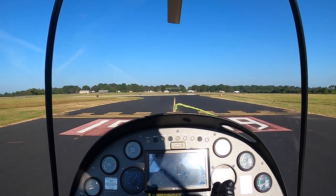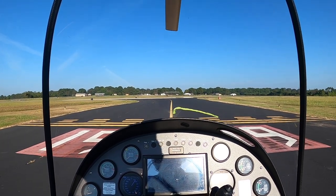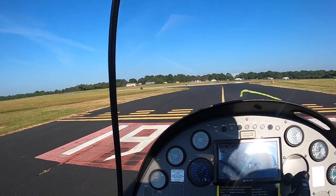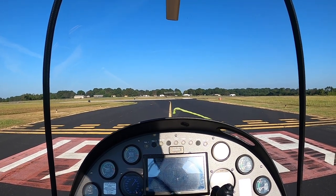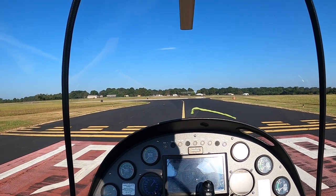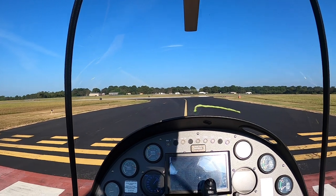This morning, we're going to do some simulated emergency landings and talk you through it — the pros and cons, what to do and what not to do. We're at the hold short line, ready to line up and wait. Starting our takeoff. Jersey traffic, yellow gyroplane lining up, runway 19, Jersey.